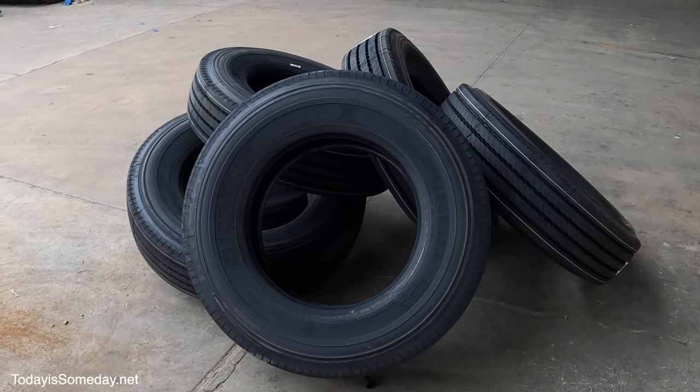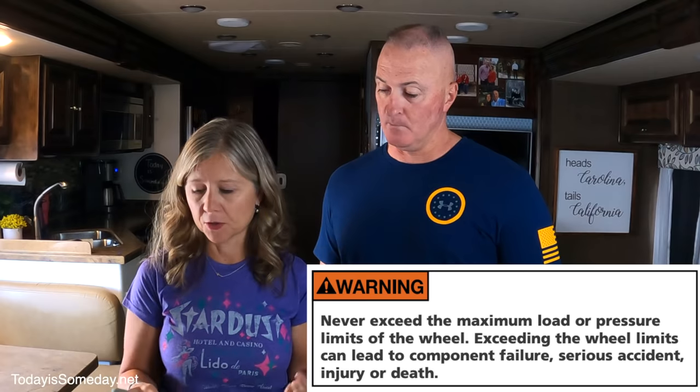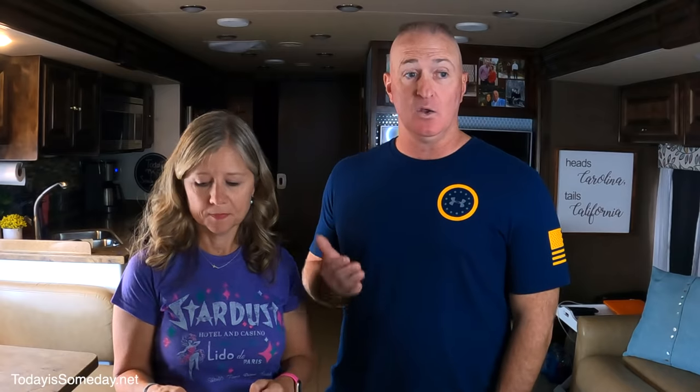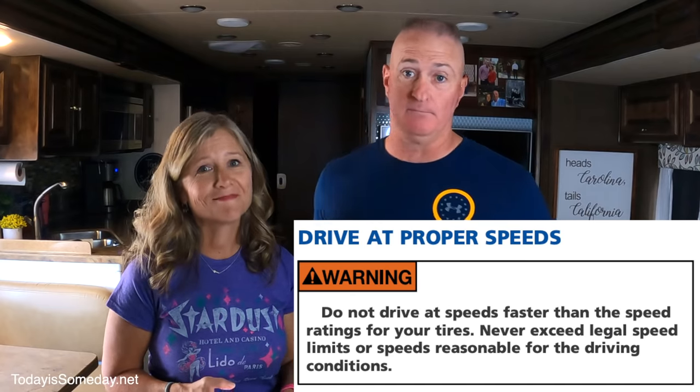According to Michelin, the tire is composed of over 200 different components, and these components will all wear differently depending on your specific tire and certain conditions like environment, inflation pressure, whether you're overloading your tires, and of course the climate and humidity. So how you take care of your tire specifically will impact the life of your tire. The speed at which you drive your RV will definitely impact your tire wear — if it says don't go over 75 miles an hour, don't go over 75 miles an hour, or your tire will definitely wear out sooner.